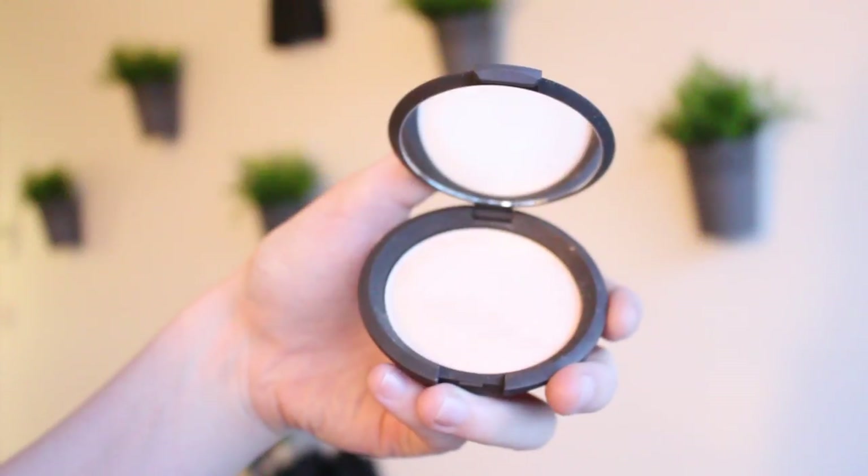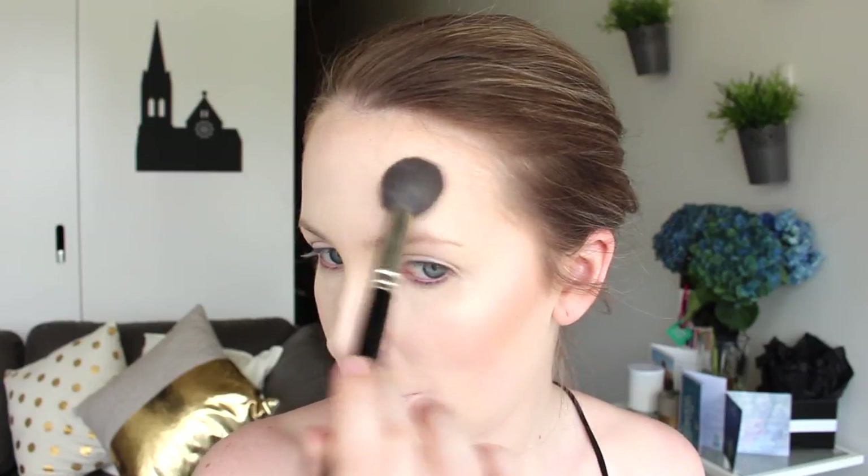For highlighter I'm using my Becca Shimmering Skin Perfecter in Moonstone. This highlighter is really great for pale skin — it's a very soft gold, kind of champagne color, so it almost matches my skin tone level but just provides some glow. It's not super dramatic. I'm waiting to get my hands on Pearl because it hasn't come into Melbourne Sephora yet, but when it does I'll buy that for a more intense pop.